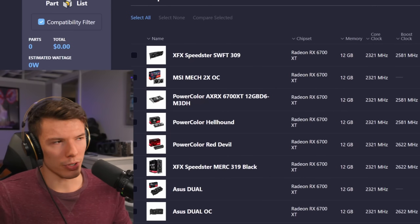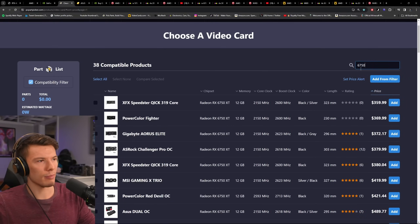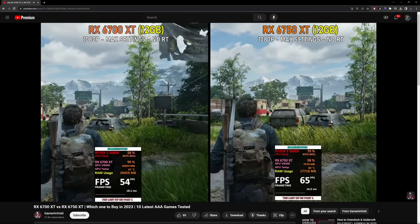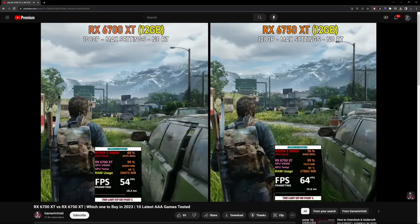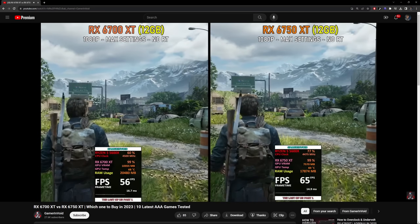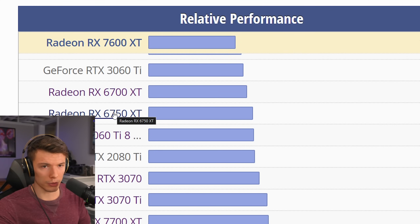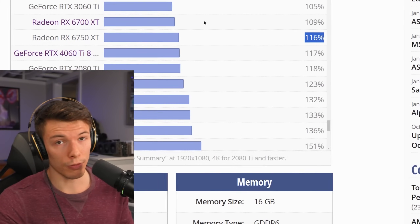This is where we start to move up in price, and the only thing in between that makes sense is maybe AMD's 6750 XT. It bridges the gap between the next pricing stack. This card is generally about 16% faster than the 7600 XT. Pretty much you pay more money and you get more performance — you're not getting better performance per dollar. But you still have more than 8 gigabytes of VRAM, which can definitely matter.